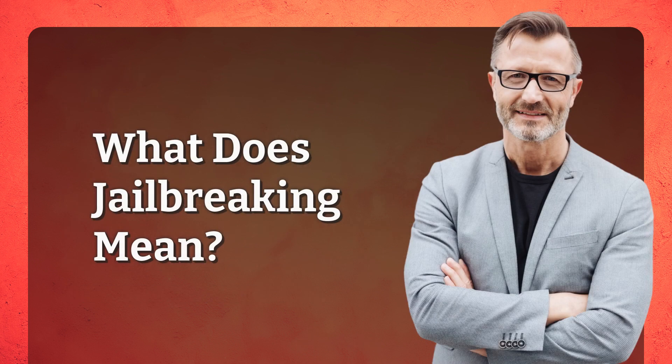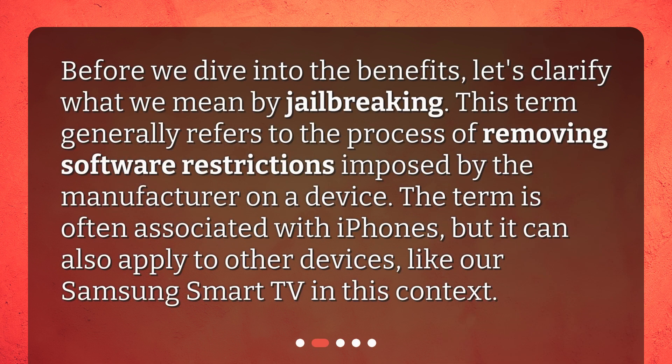What does jailbreaking mean? Before we dive into the benefits, let's clarify what we mean by jailbreaking. This term generally refers to the process of removing software restrictions imposed by the manufacturer on a device. The term is often associated with iPhones, but it can also apply to other devices, like our Samsung Smart TV in this context.